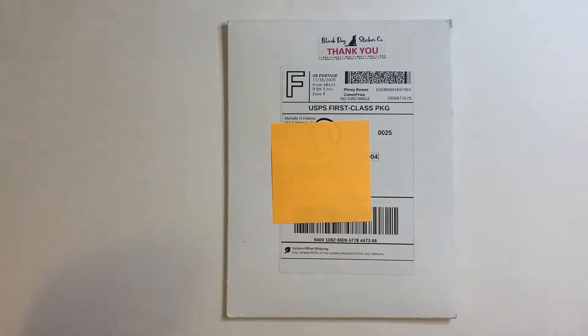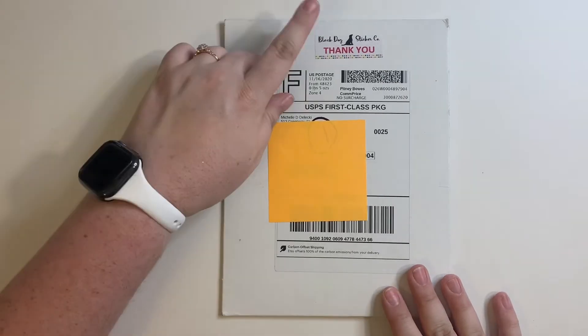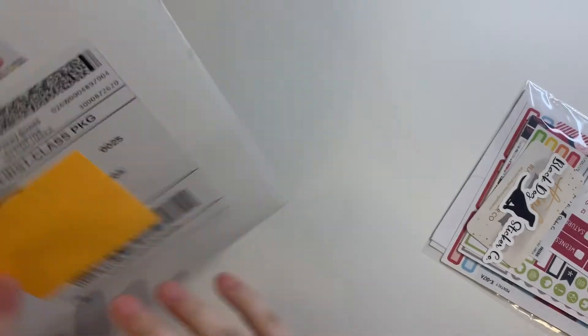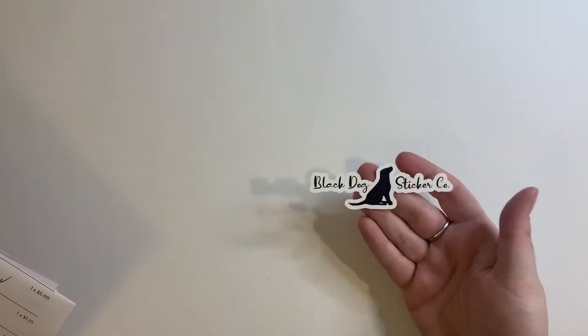Hi guys, it's Danielle. I'm here with a little bit of a haul, so I'm just gonna jump right into it. This is a Black Dog Sticker Co haul. I'm really excited to show you what I picked up. I really enjoy her shop — I seem to find a lot of good things and I think it's fairly affordable. I always find some sort of a sale. I love her little logo sticker she sends with every order.